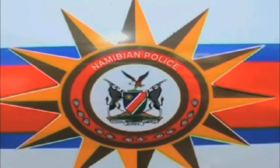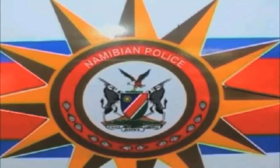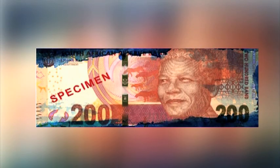The public is encouraged to contact the nearest police station should a person attempt to trade with such notes. Emel Sebeb, NBC News, Ventuk.